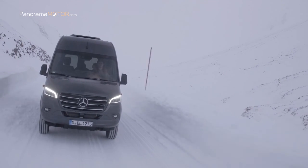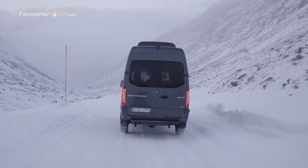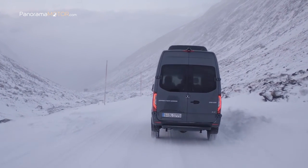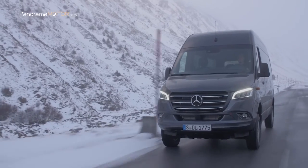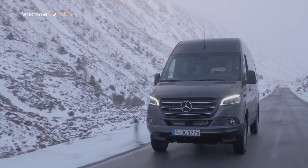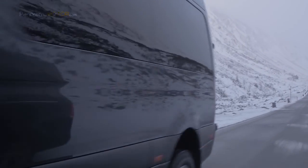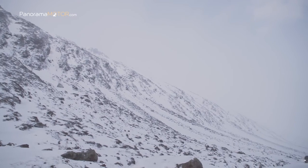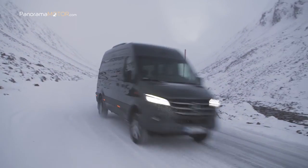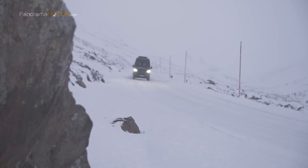Esto garantiza características de manejo que difieren solo marginalmente de las del Sprinter de tracción trasera en la operación diaria. El sistema electrónico de control de tracción 4-ETS hace una importante contribución a las características óptimas de manejo, completamente integrado en el programa electrónico de estabilidad Adaptive ESP con características de control adaptadas especialmente para la tracción en las cuatro ruedas. Al mismo tiempo se conservan todas las funciones de Adaptive ESP.